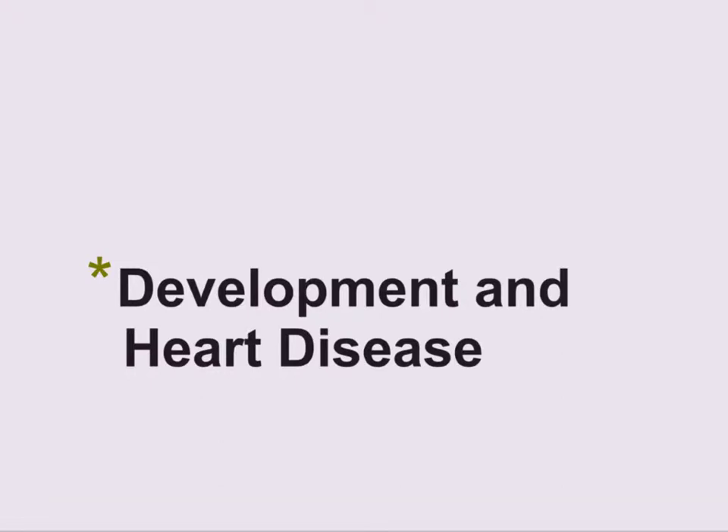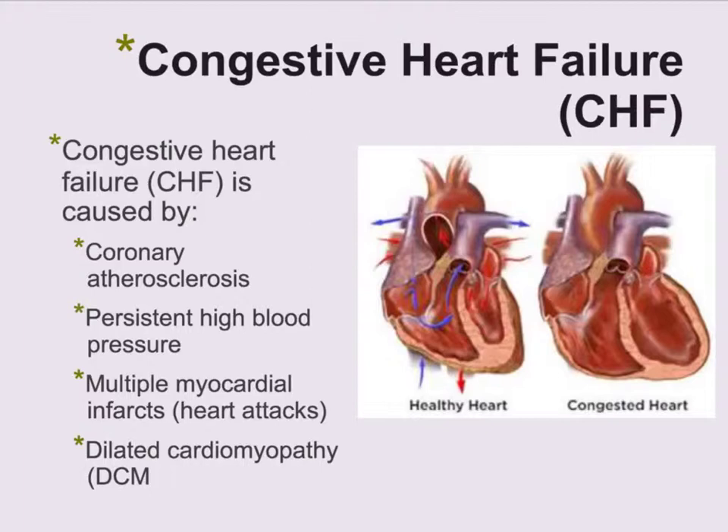This last set of notes is going to be about the development of the heart and heart disease. It's by no means inclusive of every kind of heart disease, but just some of the major ones. One of the biggest types of heart disease is what's called congestive heart failure, also called CHF.